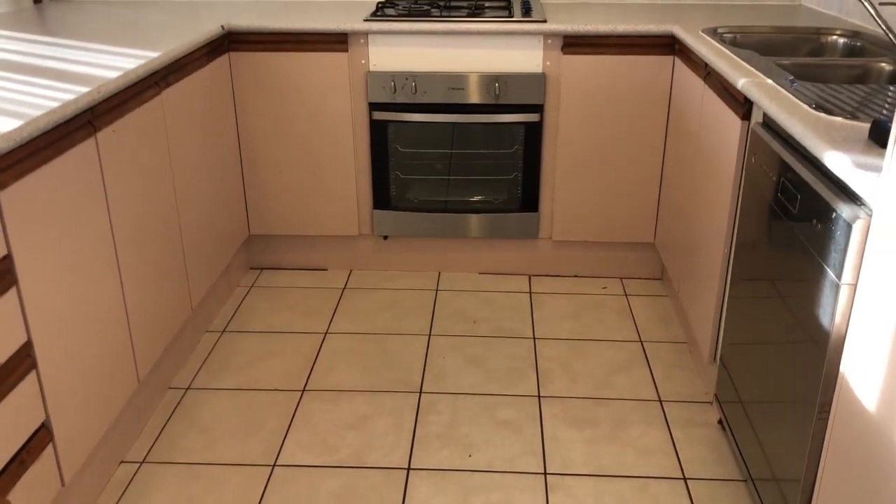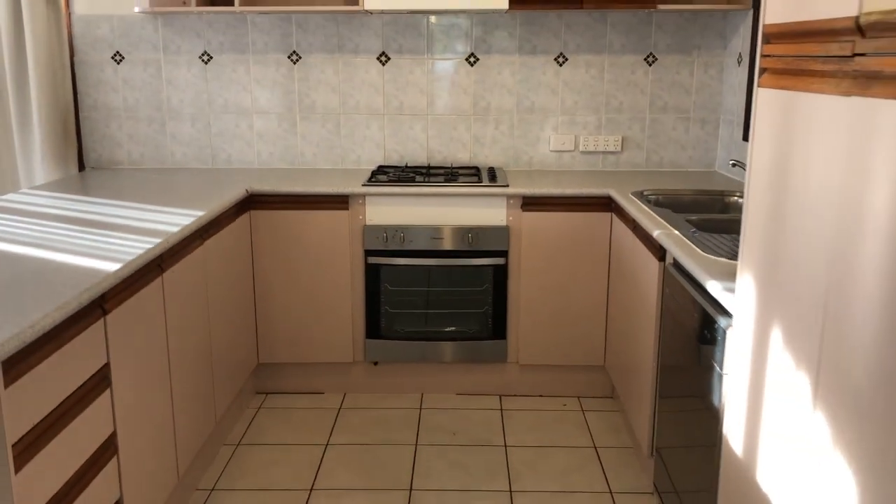You've got a gas cooktop, electric oven, and a dishwasher on the side there. Plenty of cupboard space, plenty of bench space, and you've got this big meals area all the way through here. There's also a boxed air conditioner up on the wall, though you've got the ducted cooling anyway.